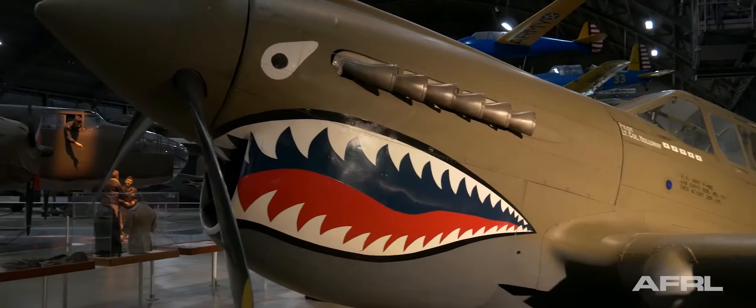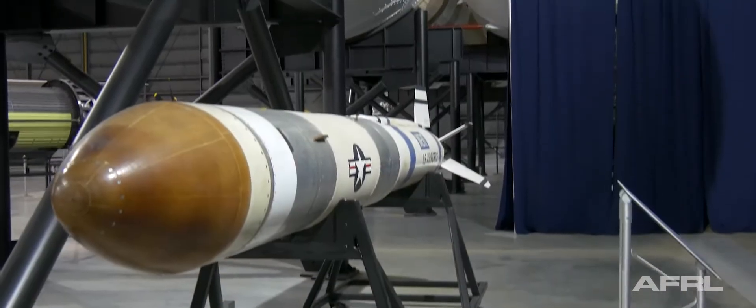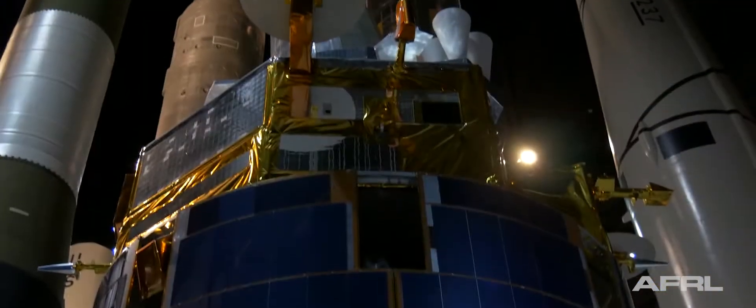There are also planes that fought valiantly in World War I, World War II, Korea, Vietnam, the Cold War, and the Persian Gulf. There are missiles and launch vehicles. There are spacecraft and satellites. These are all on proud display.